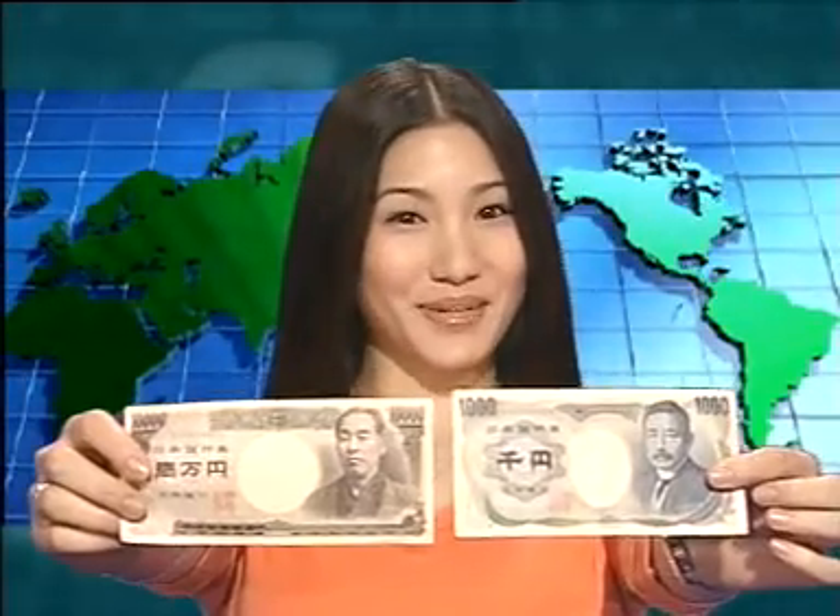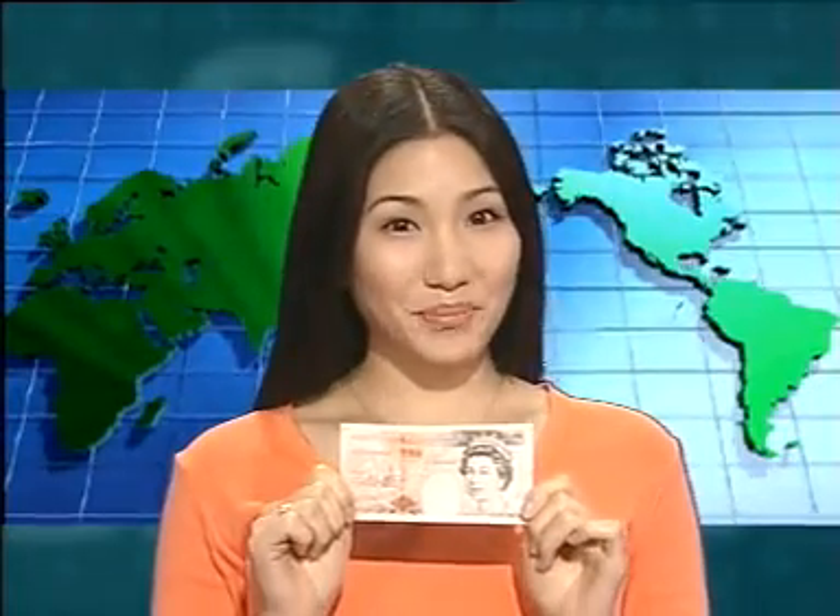Every country has its own currency. For example, there are the Chinese Renminbi, the Japanese Yen, the American Dollar, and the British Pound Sterling. To us, all these foreign currencies are forms of foreign exchange.